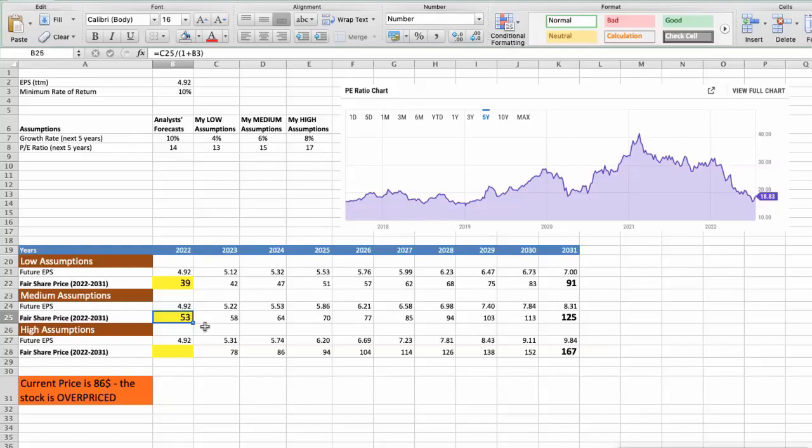Third scenario — Taiwan Semiconductor will have high performance in the next 5 years. Future growth rate would be high at 8%, and future P/E would be high at 17. In this case, the fair value of the stock today would be $71.